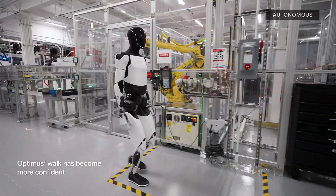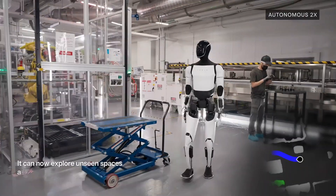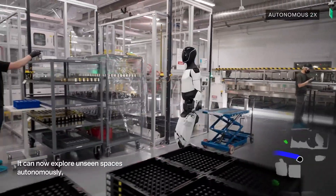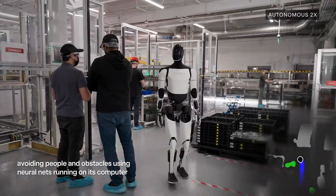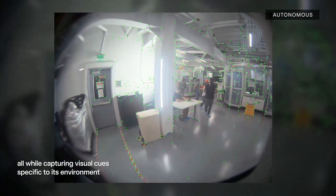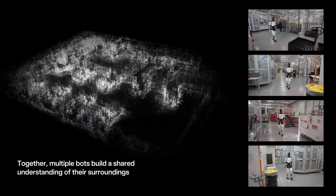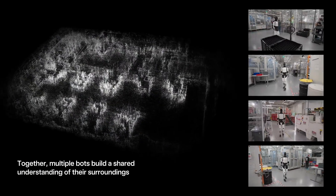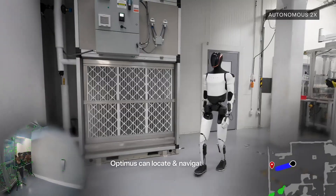Get this — you walk into your kitchen and Optimus is casually making its way over to the counter, not to grab a snack, but to grab its own charger. It plugs itself in with no human help needed. And we're not talking about some distant future sci-fi movie stuff — this is Tesla's Optimus bot, right now, making some seriously impressive strides.